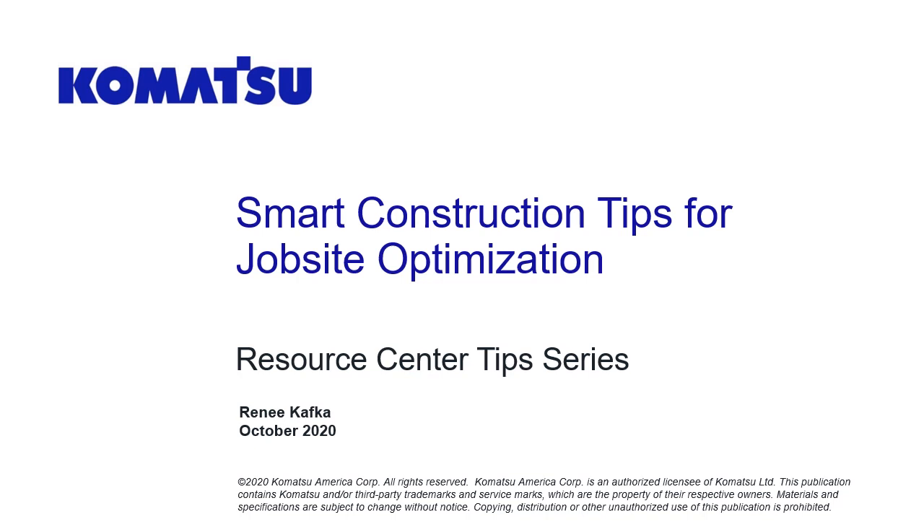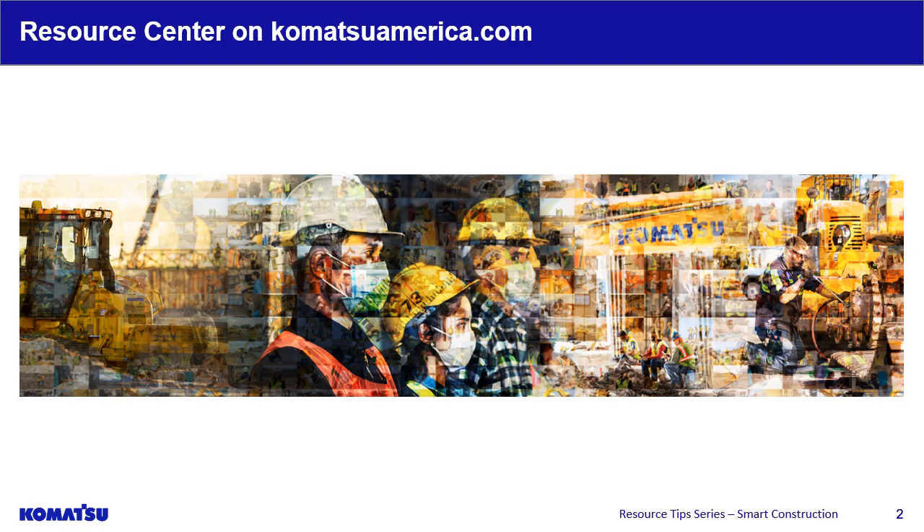Welcome to Komatsu's resource tips series on smart construction tips for job site optimization. Please note, all content in this presentation is copyright protected. We want to support your business and operations during these uncertain times and beyond. Please check out more resource tips on our website.